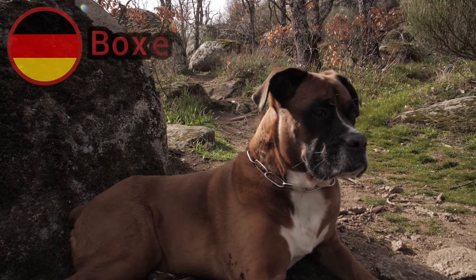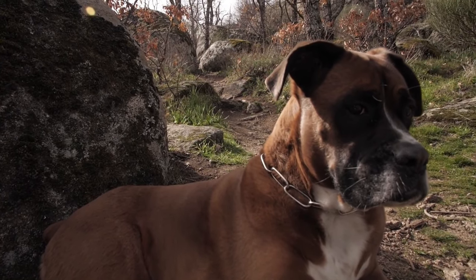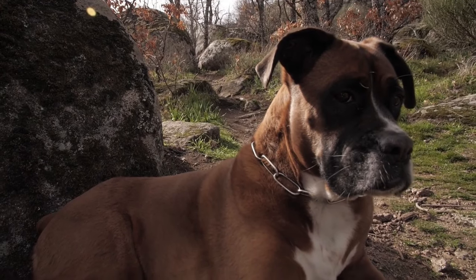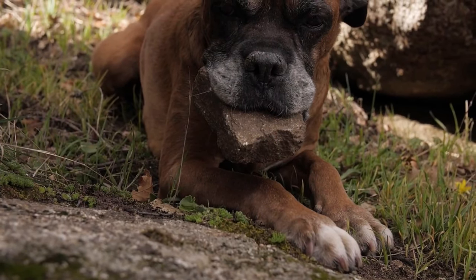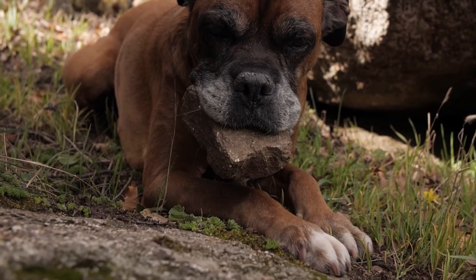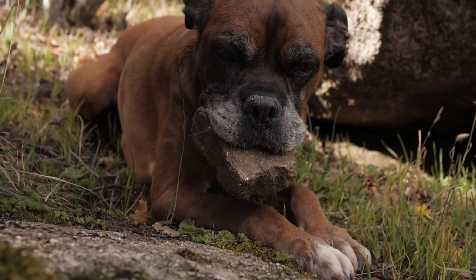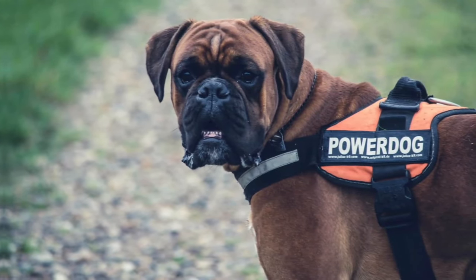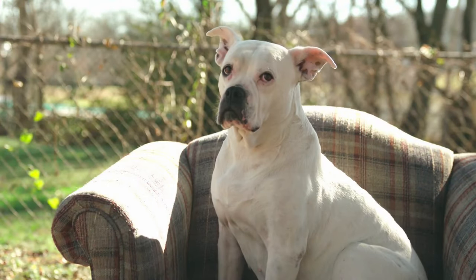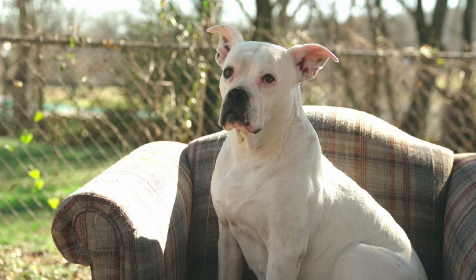Boxers are highly energetic dogs that love to play. They have a natural exuberance and zest for life, making them excellent companions for individuals or families who enjoy an active lifestyle. Boxers require regular exercise and mental stimulation to keep them happy and satisfied. Boxers are known for their friendly and outgoing personalities. They are generally good-natured and socialize well with people, including children. They have a strong sense of loyalty towards their families and often form deep bonds with them.